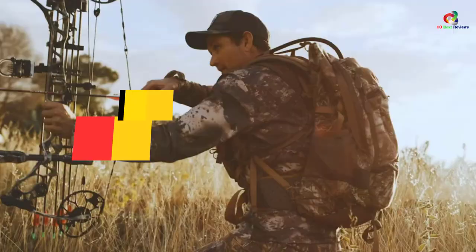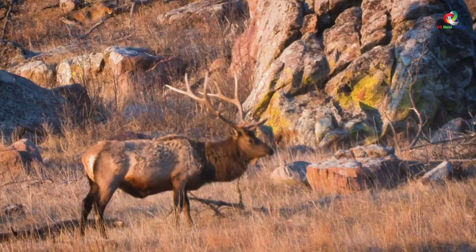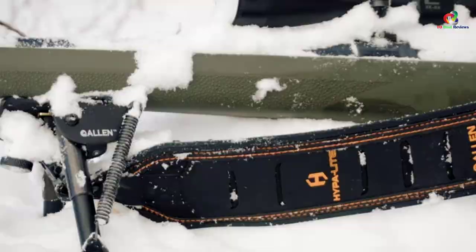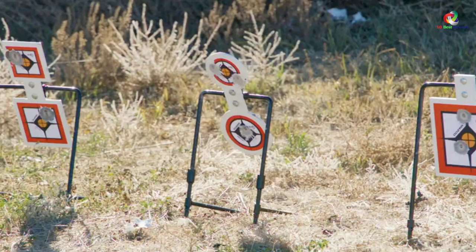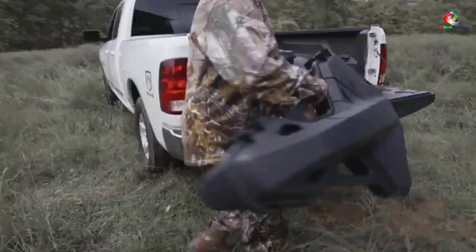Hey guys, in this video we're going to be checking out the top 10 best crossbow cases. Through extensive research and testing, I've put together a list of options that will meet the needs of different types of buyers. Whether it's price, performance, or particular use, we've got you covered. For more information on the products, I've included links in the description box down below, which are updated for the best prices.